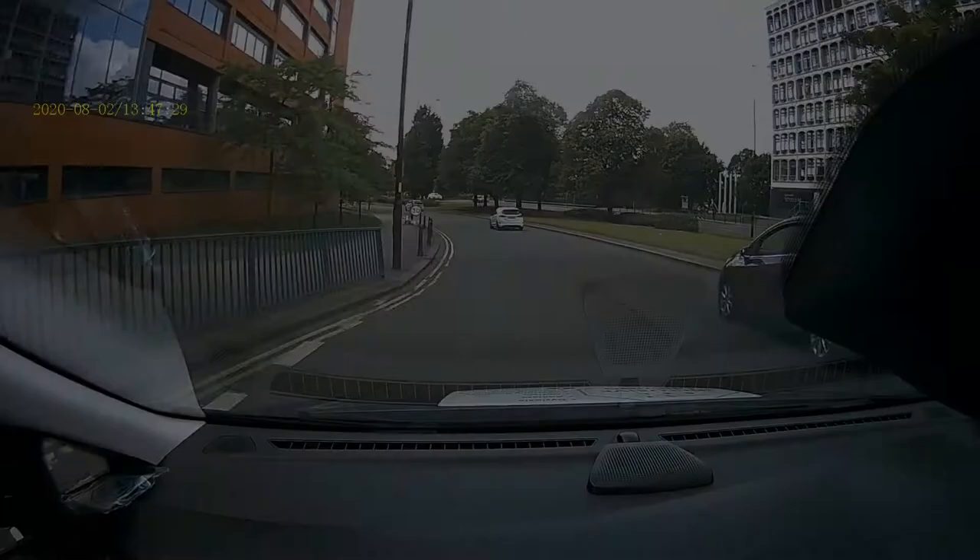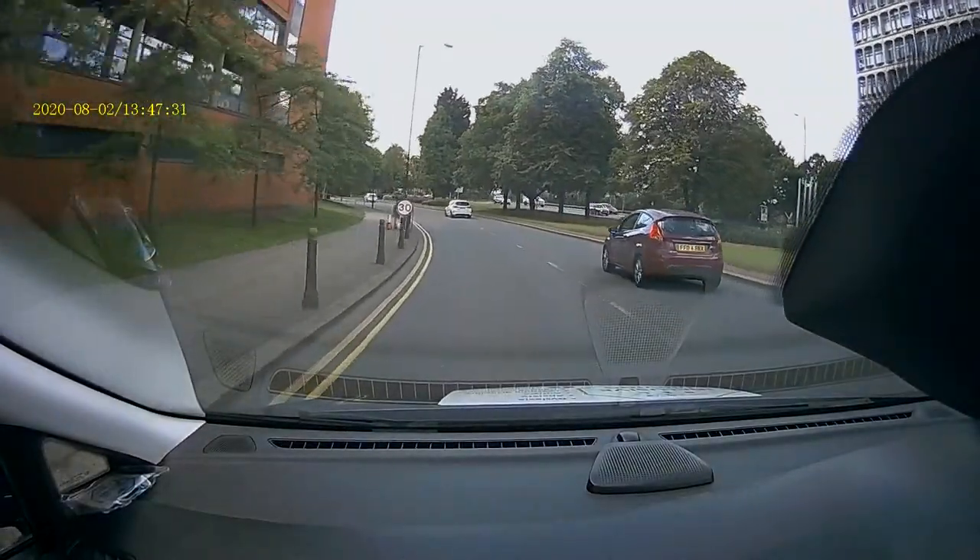Speed up a little bit towards 30. Straight on at the traffic lights please.